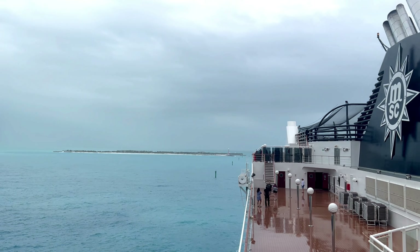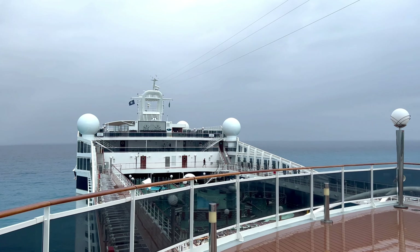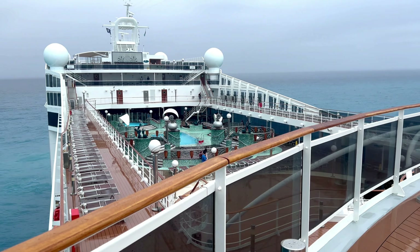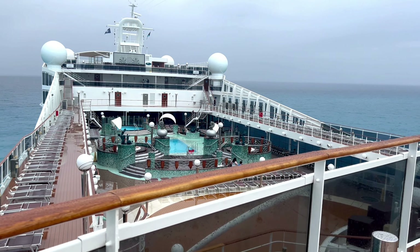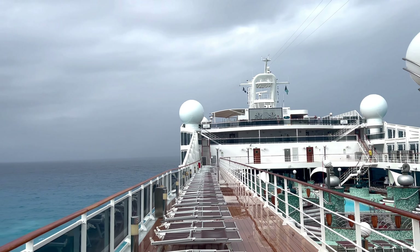We're here on the MSC Magnifica. This is day three of our cruise. Today we have made it to the Ocean Cape Marine Reserve — super thrilled to be here. The island looks beautiful from the boat. Unfortunately it's a little gray and rainy today so docking has been hard, but things are clearing up so hopefully we get to go on shore soon.